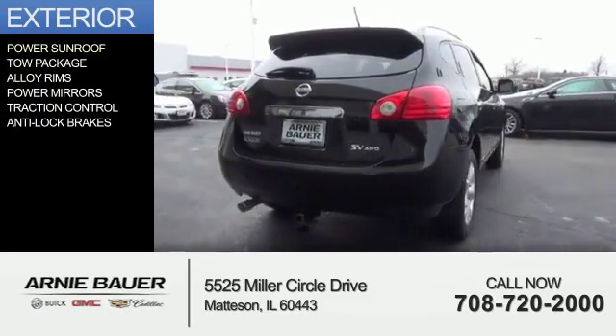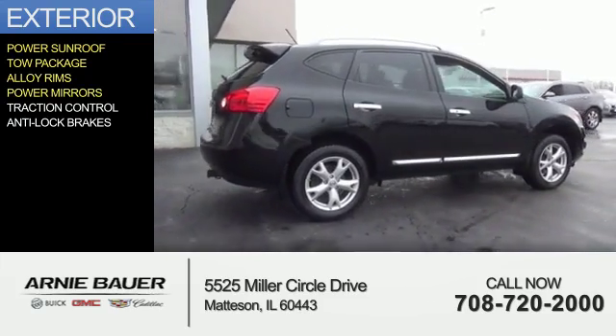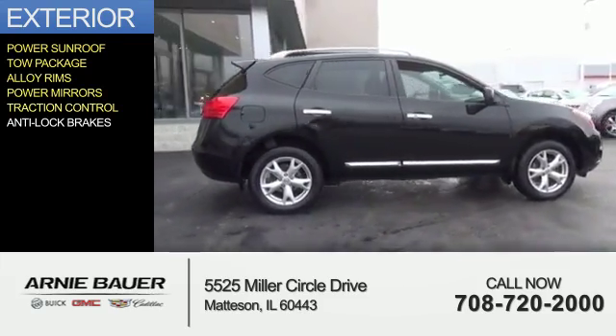The features include a power sunroof, tow package, alloy rims, power mirrors, traction control, and anti-lock brakes.